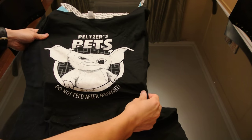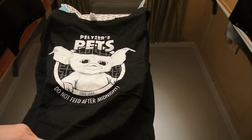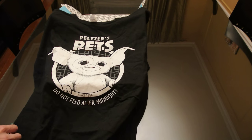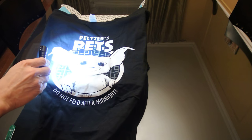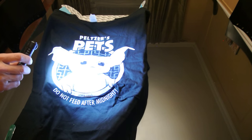It says 'Do not feed after midnight.' In their promotions they said there's a glow-in-the-dark feature on this shirt. I wonder if we can trigger it on camera — probably not. I can see which parts are supposed to glow though — this part in the background.